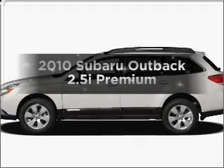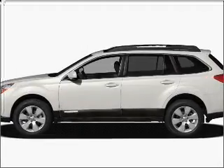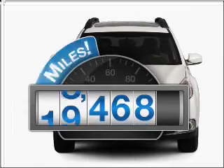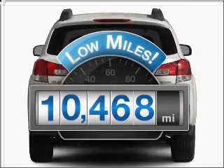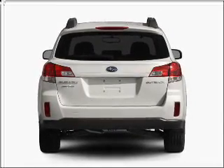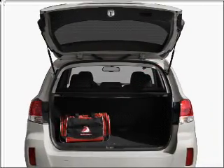Introducing the 2010 Subaru Outback. Travel the roads in style and comfort in this great vehicle. A low odometer reading makes this vehicle a great value at this price. With an efficient four-cylinder engine connected to a smooth shifting transmission,